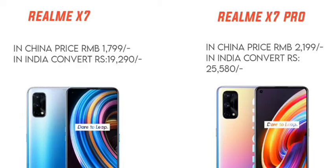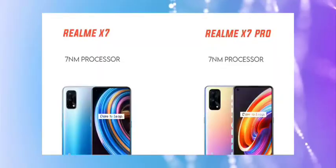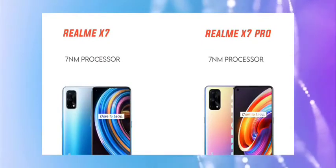The X7 series doesn't have full clarity yet on all specs, but we know it features 7 nanometer technology. It does not use flagship-category chips, but is a capable mid-range device with strong performance credentials.